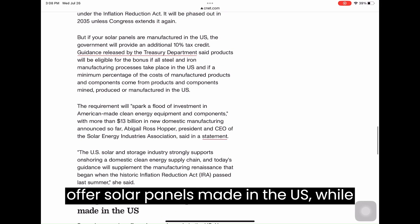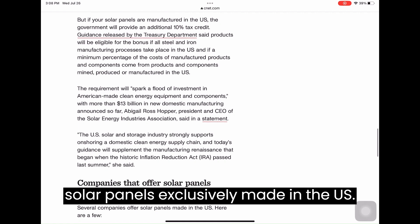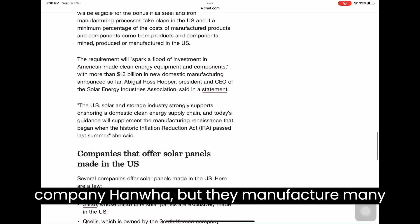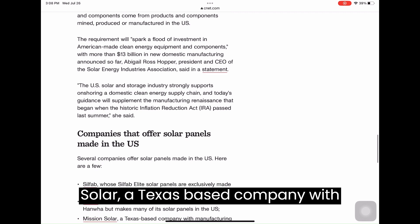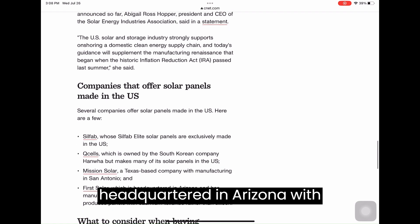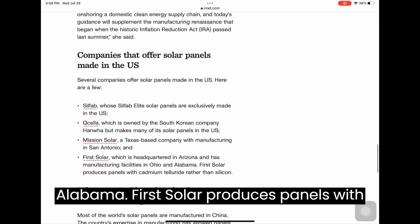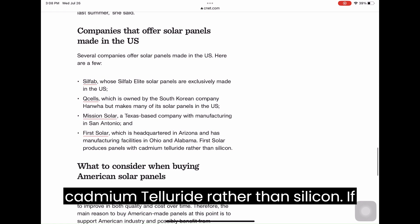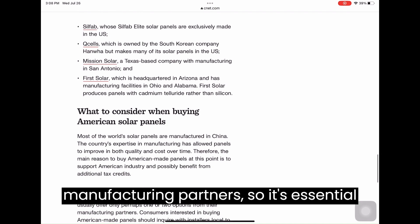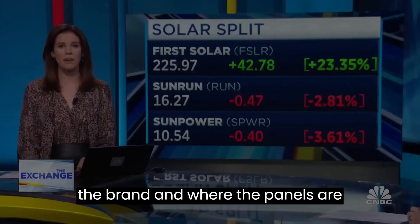If you're wondering which companies offer solar panels made in the U.S., there are a few notable ones. Silfab has solar panels exclusively made in the U.S. Qcells, owned by the South Korean company Hanwha, manufactures many of their solar panels in the U.S. Mission Solar is a Texas-based company with manufacturing in San Antonio. First Solar, headquartered in Arizona with manufacturing facilities in Ohio and Alabama, produces panels with cadmium telluride rather than silicon. If you're considering purchasing American-made panels, remember that most solar installers offer a limited selection from their manufacturing partners, so it's essential to inquire with local installers about the brand and where the panels are manufactured.